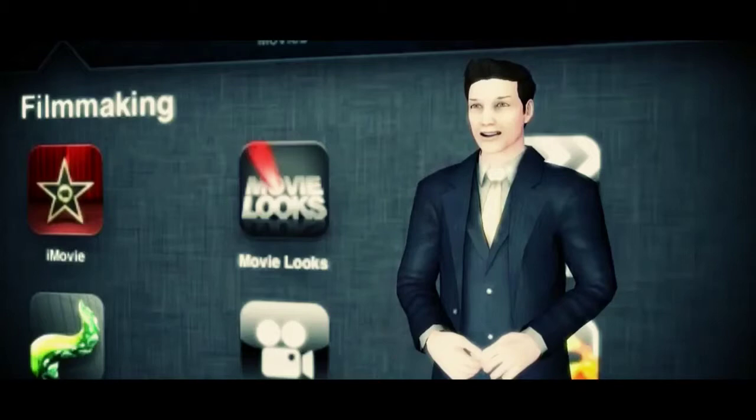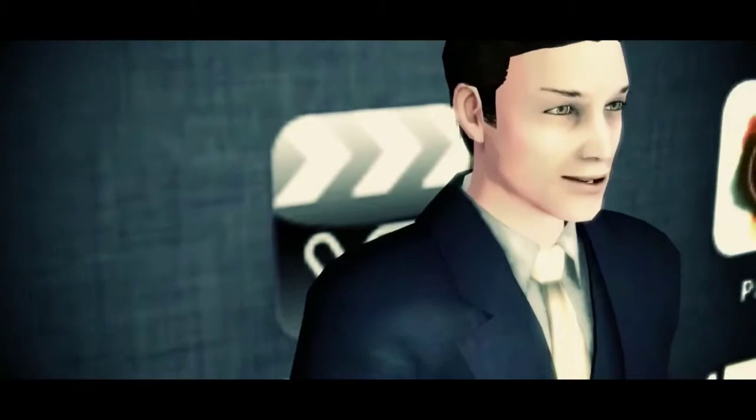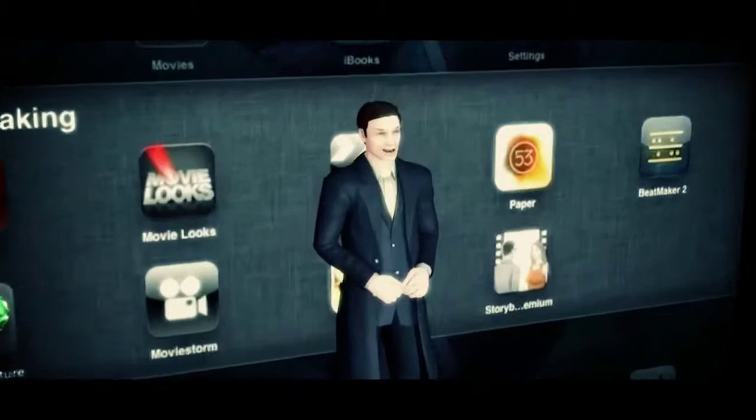Hi everybody, Julian Sear here. Today I'm going to talk about some great apps made for filmmakers that you can get on your iPad. The iPad really has growing potential for what filmmakers are able to do with this simple device. Even this video is made using a lot of the apps we're going to be talking about today. So sit back, relax, and get ready to make some movies.